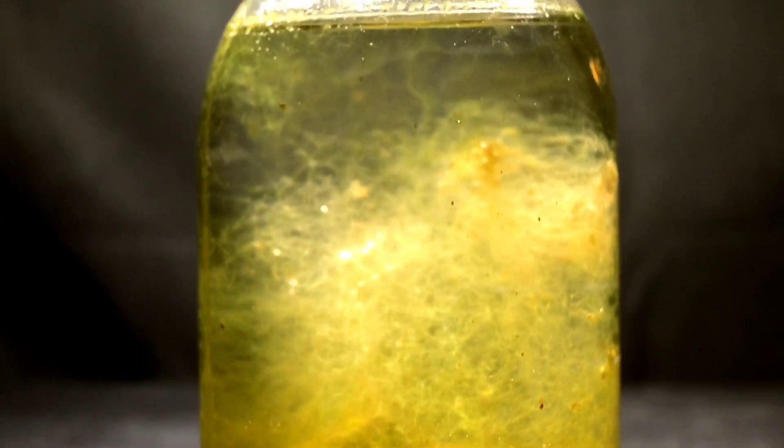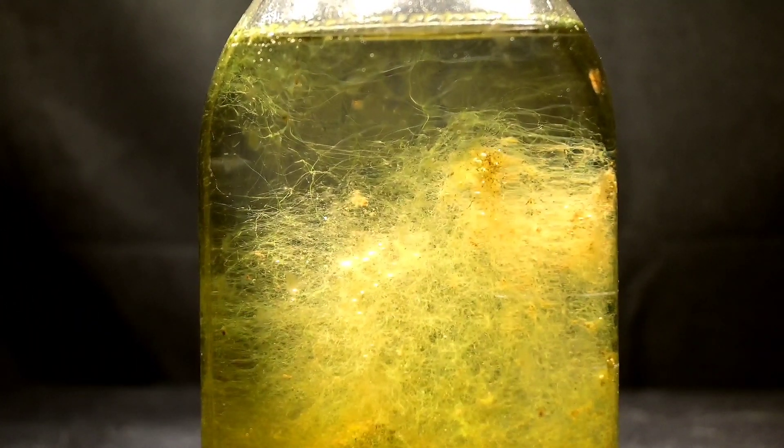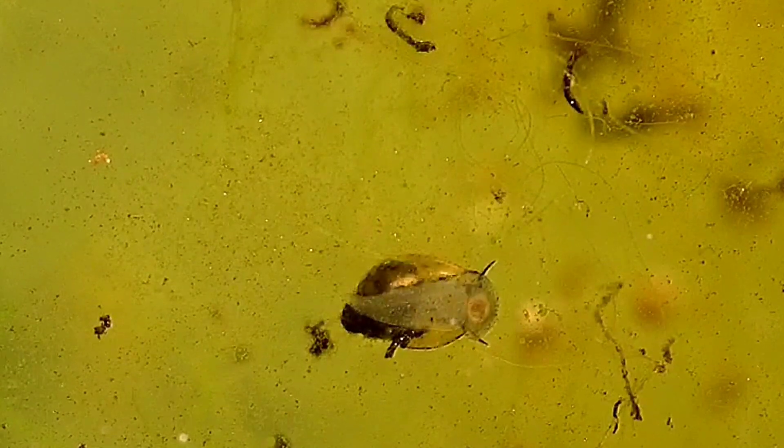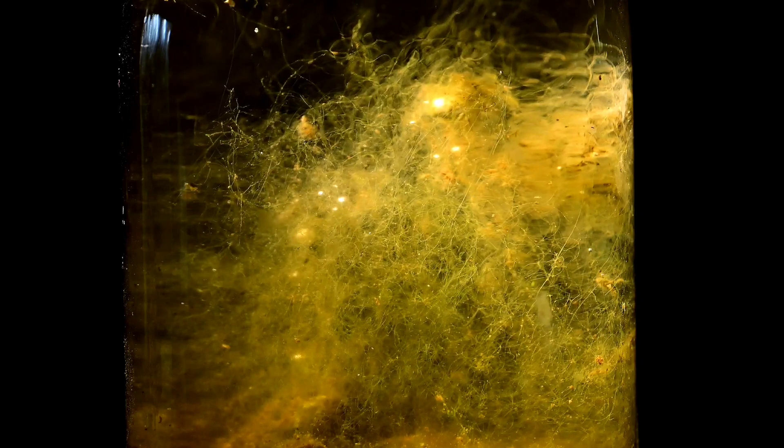For the last two months, the creatures in this jar have existed in isolation from the rest of nature, supplied with only a steady source of light. This once picturesque miniature world has undergone a transformation that has left it in a state that is less than aesthetically pleasing.